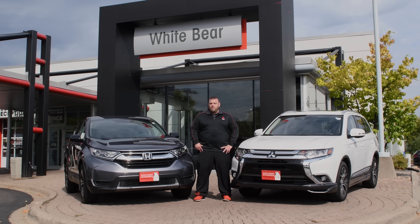Hi, my name is Richard, General Manager of White Bear Mitsubishi, and today we'll do a comparison video of the 2017 Honda CR-V and the 2017 Mitsubishi Outlander.